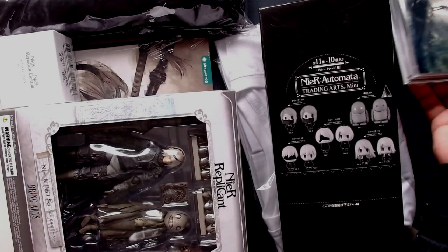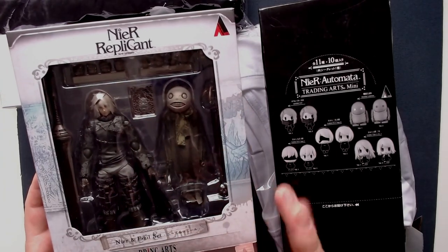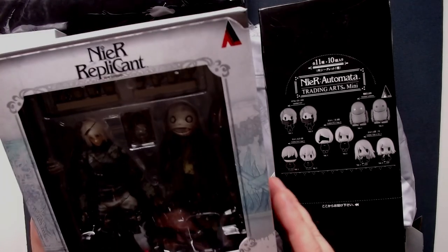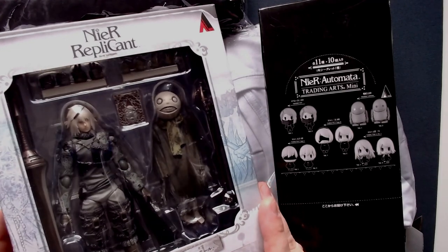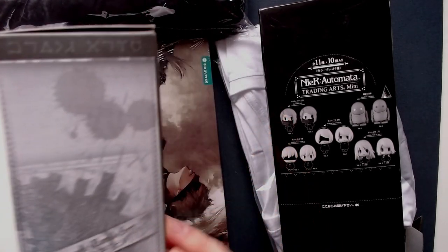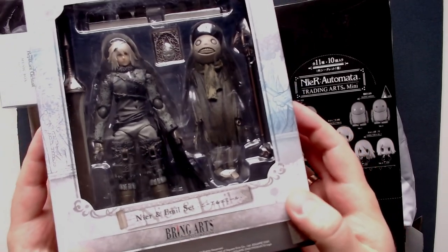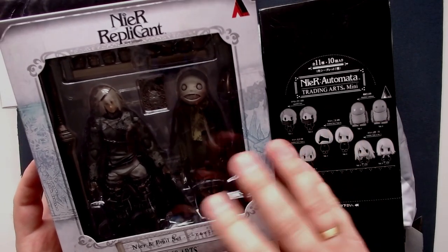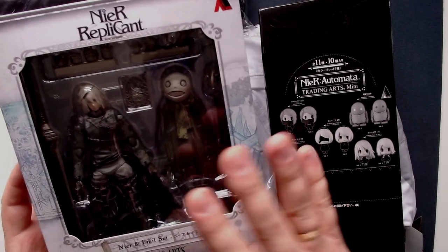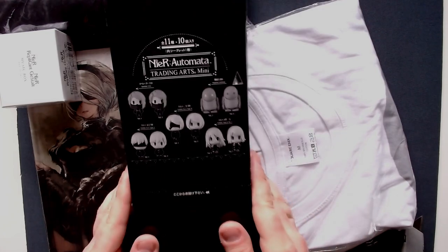Next item: from NieR Replicant, which I haven't played yet but need to very soon — we have a NieR and Emil set with a few action figures. They look pretty nice. I'll probably not open these for now since I'm not quite sure where I'll place them. I'm not really the kind of guy who has a lot of video game figures around, but they do look pretty cool.